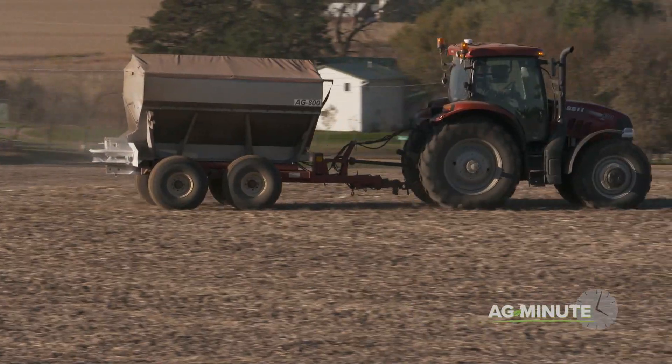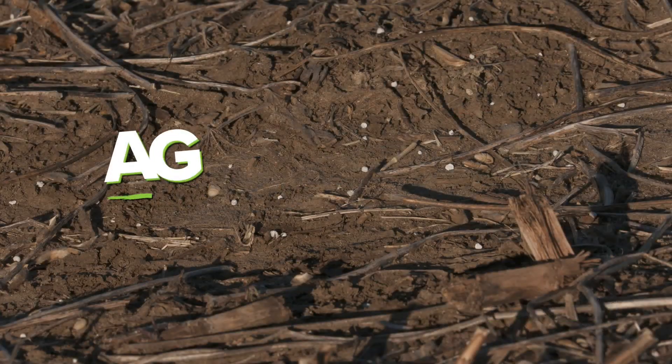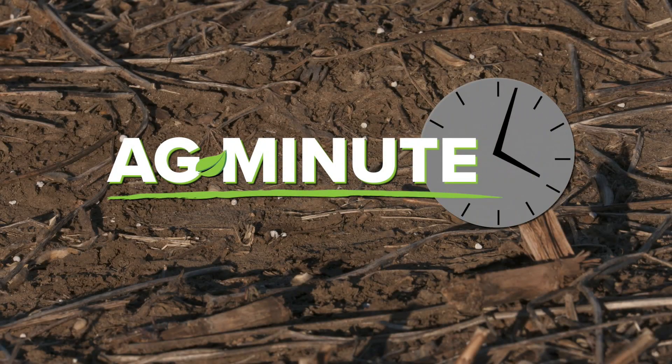Farmers can then apply the needed nutrients or make plans to use a better blend of fertilizer for future crops, to ensure they have the right blend of food for their plants. For today's Ag Minute, I'm Darren Hefty.